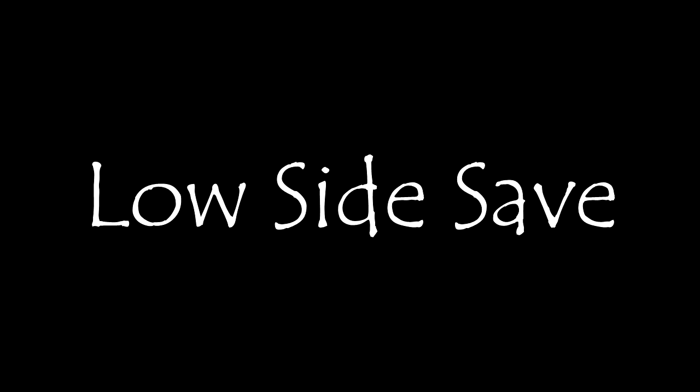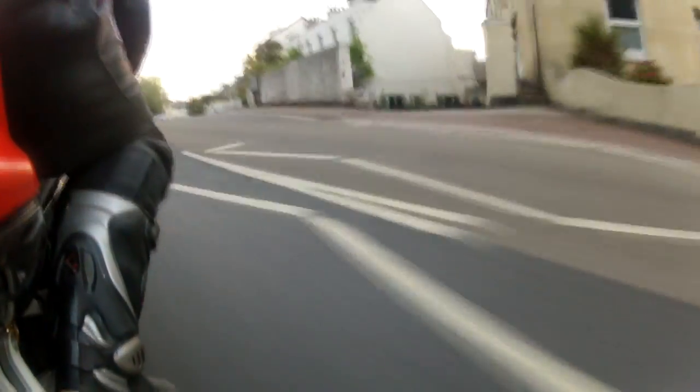This is a video of me saving a low side. Unfortunately you can't see much from the footage because the camera was fixed to the rear of the bike on the right hand side. I was actually entering a left hand bend. I wasn't speeding, the road was dry, nothing in front of me, I couldn't see any hazards.